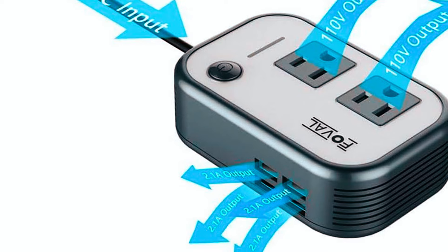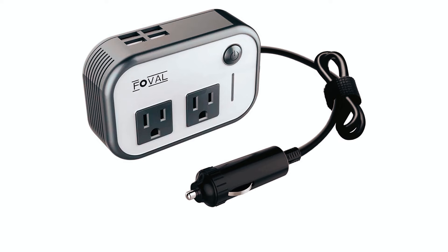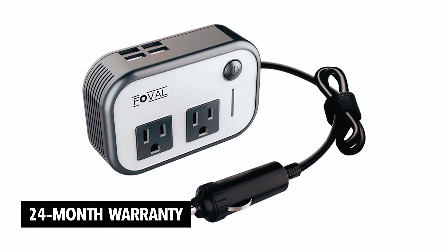Ideal for travel, it supports a range of devices but is not suitable for high-power equipment. Fovil offers a 24-month warranty for customer satisfaction.